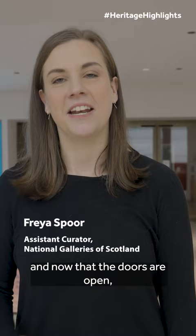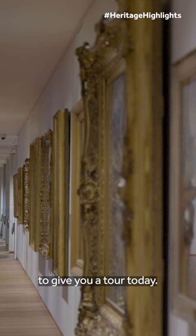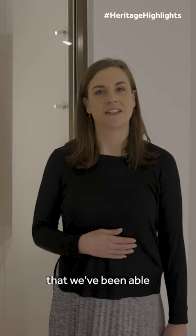Hello, I'm Freya Spoor, Assistant Curator. I work at the Scottish National Gallery Project and now that the doors are open we're delighted to be able to show the visitors what we've been working on, and I'm going to give you a tour today.